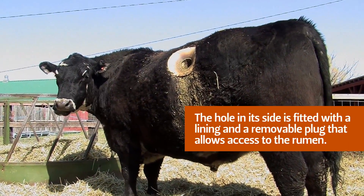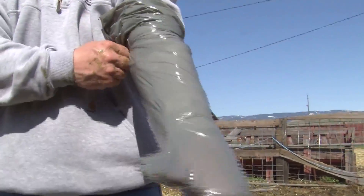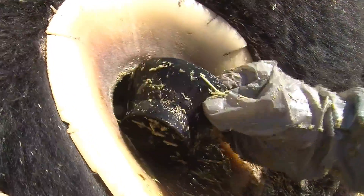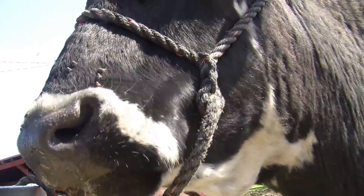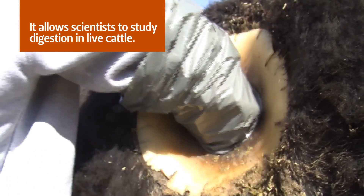They get more agitated with us just fidgeting around them than anything else. When you reach in there, the most that they feel is the change in pressure.